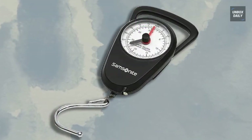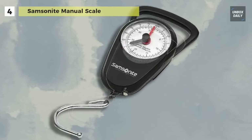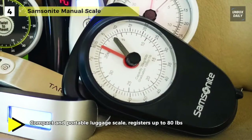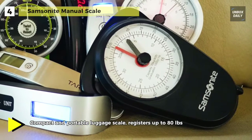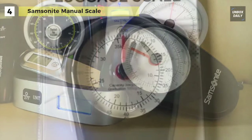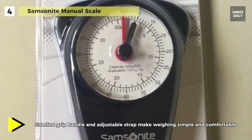Up next on the list, we have the Samsonite Manual Scale. This luggage scale features a large, clearly readable face with a dial that shows both pounds and kilograms. It has a comfortable grip handle and a stainless steel hook for attaching bags of all sizes and shapes. The capacity of this scale is slightly low, offering a maximum capacity of 80 pounds.